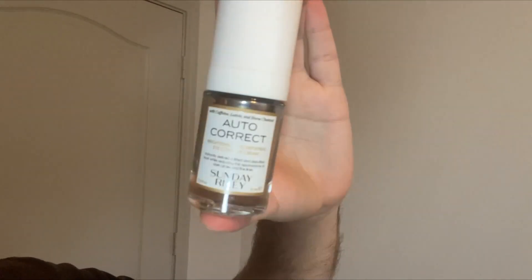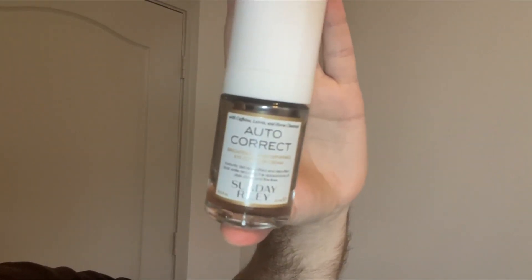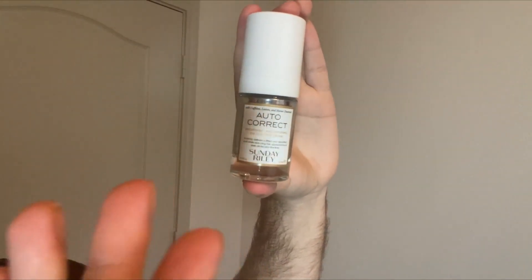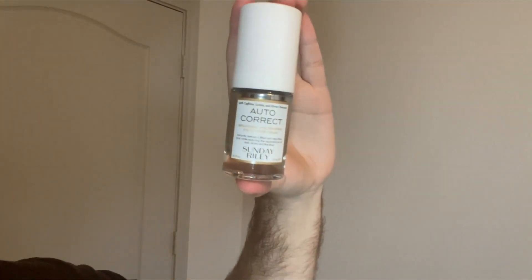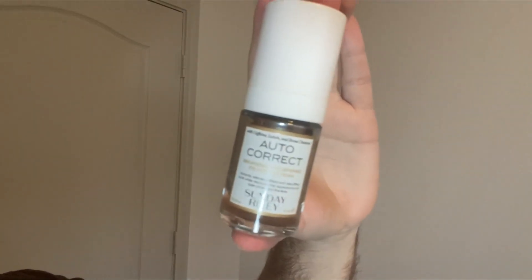It also contains the antioxidant lutein, which helps to sort of create a bit of a shine around the fragile skin that's around the eyes. So if you guys are looking for a really amazing eye cream that's going to give you a more lifted, more awake look, definitely check out this autocorrect by Sunday Riley.